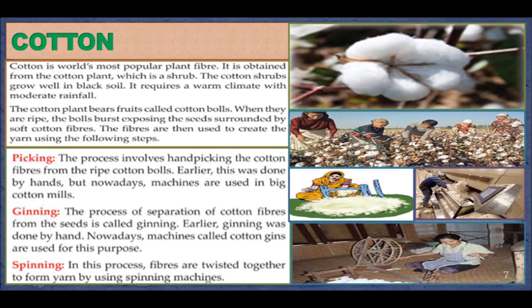Step 1 - Picking: the process involves hand-picking the cotton fibers from the ripe cotton bolls. Earlier this was done by hand, but nowadays machines are used in big cotton mills. Step 2 - Ginning: the process of separation of cotton fibers from the seeds is called ginning. Earlier ginning was done by hand; nowadays machines called cotton gins are used. Step 3 - Spinning: in this process, fibers are twisted together to form yarn using spinning machines.